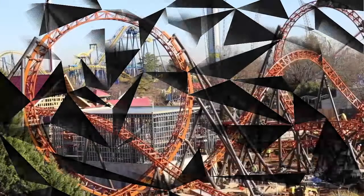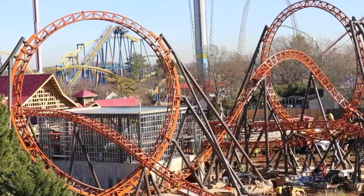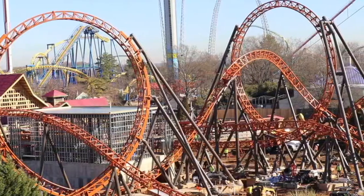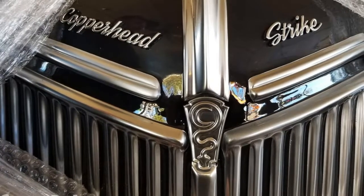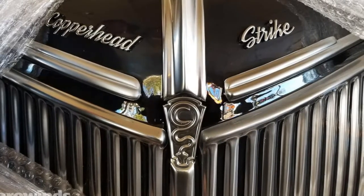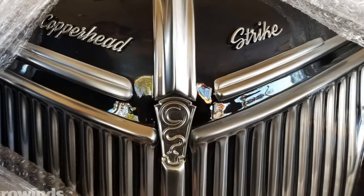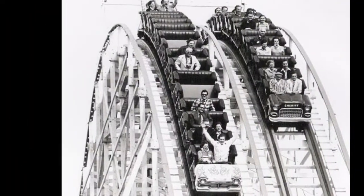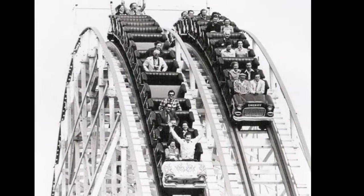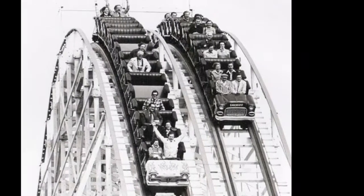Moving on to some park news: they finished Copperhead Strike at Carowinds and laid out the track. The theme team is supposed to be there sometime this week, according to what we've seen from Carowinds' YouTube channel and Facebook page — go check it out. They also revealed the front car of Copperhead Strike. It looks a little bit like the old car from when Thunder Road first opened, which was the sheriff car — about the same color. You can look that up on Google by typing in Thunder Road car.